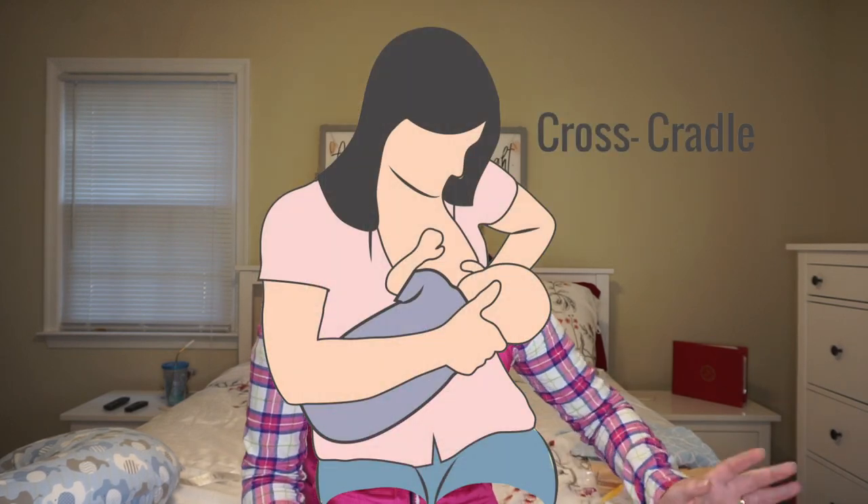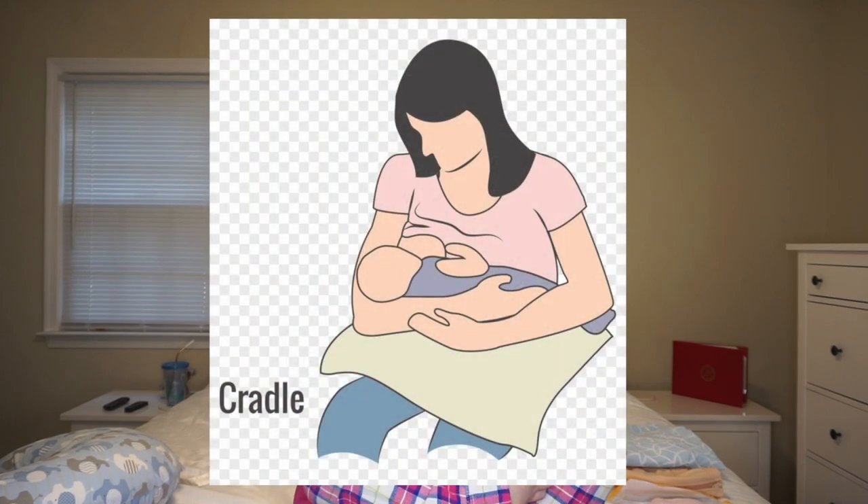Then the next day the lactation consultant came in and she told me to try the cross cradle or the cradle hold. The cradle is just right here, and the cross cradle is basically you just use the other arm. That's what worked for us and always has worked for us. If your baby is having a problem with a certain position, you could always try a different position. I'll leave a link to a website or picture of the different breastfeeding positions, because there are a lot.